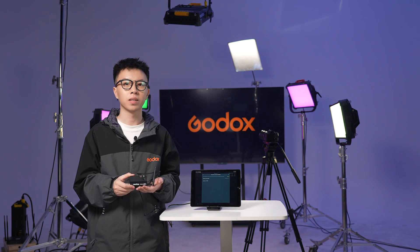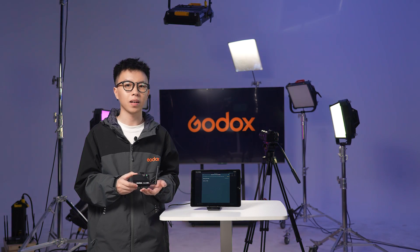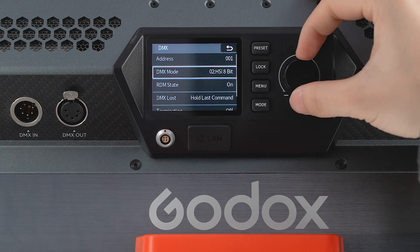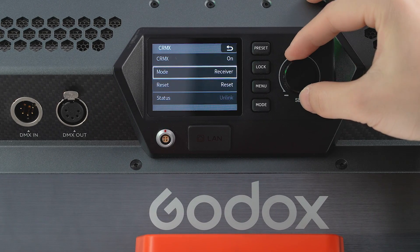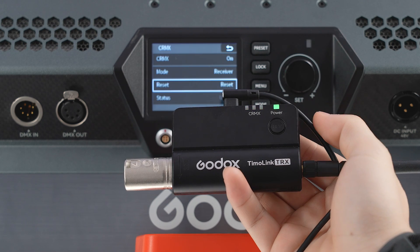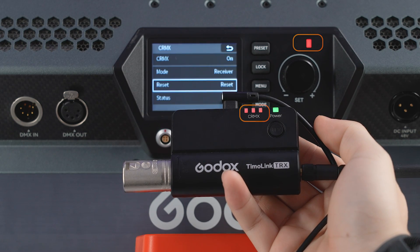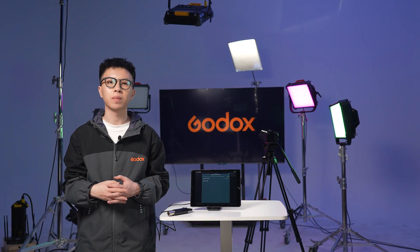Moving on to step three means getting the lights talking to the Timolink TRX. Let's get the P600R panel lights into the mix. On its control box, dial in the DMX settings: start address at 1, mode 2, HSI 8-bit. Fire up CRMX, switch it to receiving and hit reset. Get the light prepped, then give the set button on the Timolink TRX a tap, and watch as the LEDs on both the Timolink TRX and the lights start flashing quickly. The flashing is done, and the LED colors on the Timolink TRX and the lights syncing up means we're connected.